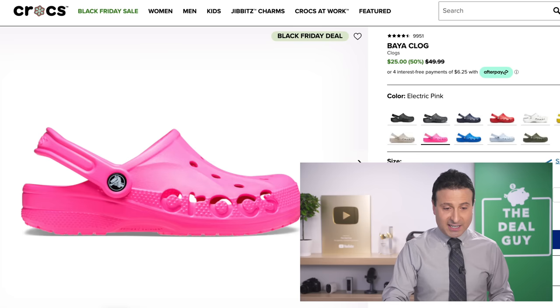Expand the video description box — you're going to find links and coupon codes for a lot of the deals. The next deal does have a coupon code attached to it.